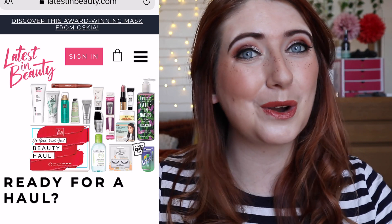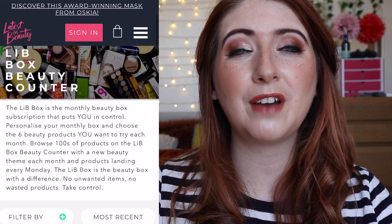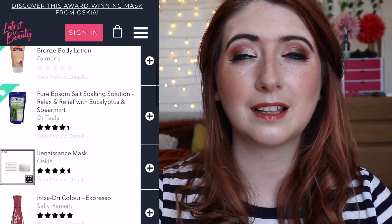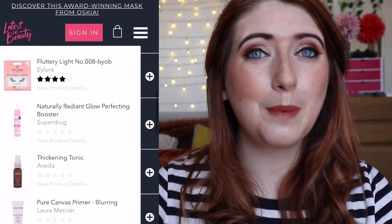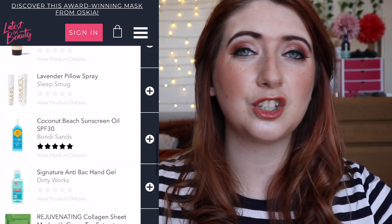Now if you've never heard of Latest in Beauty before, it's a monthly UK beauty box subscription service which is a little bit different because you choose the items that go in your box. So every month you pay £12.95 and then you can pick six items when it's your turn to pick. It rolls around on the date that you actually make your payment, and you pick the items you want from the selection on the website. Every month they change the items.